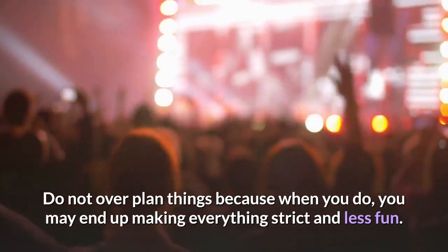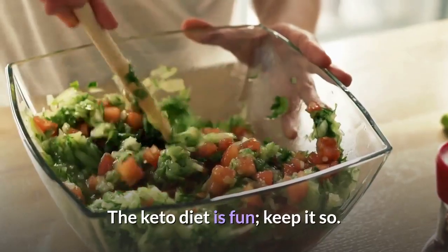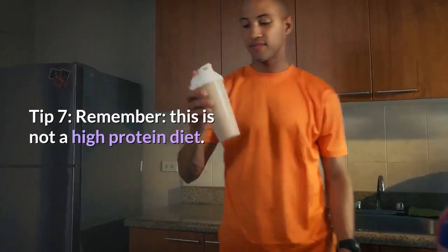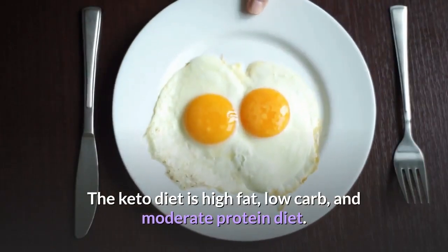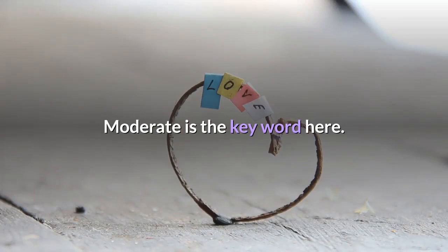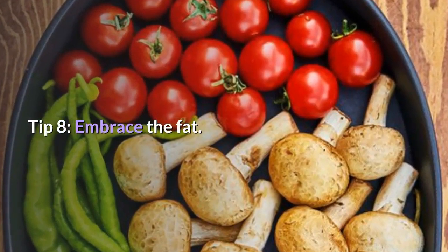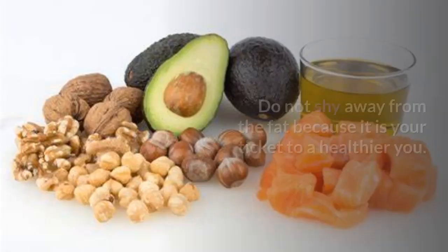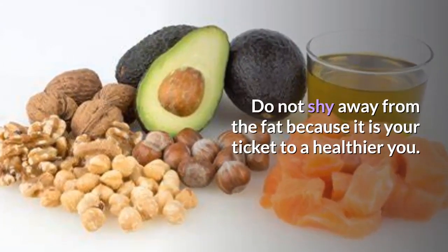Tip 7: Remember, this is not a high-protein diet. The keto diet is a high-fat, low-carb, and moderate-protein diet — moderate is the key word here. Tip 8: Embrace the fat. Eat fat to lose fat — that is your new motto. Do not shy away from the fat, because it is your ticket to a healthier you.